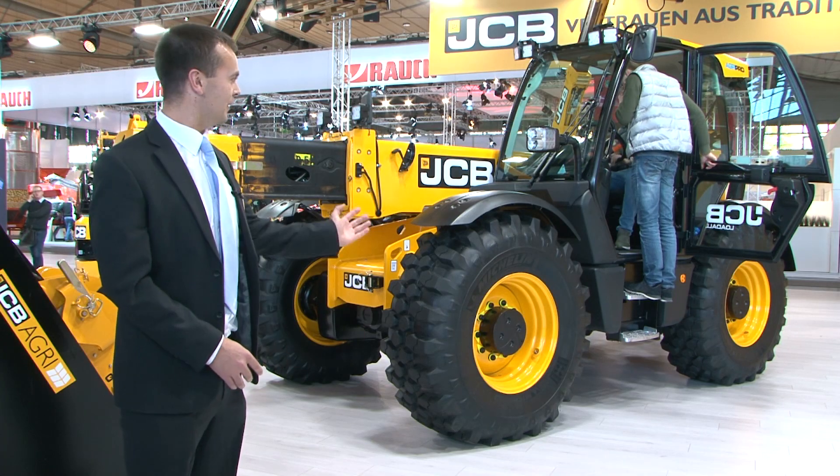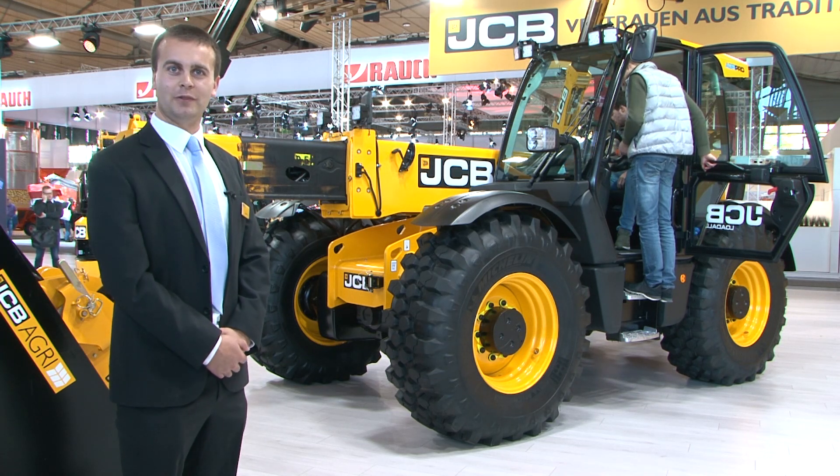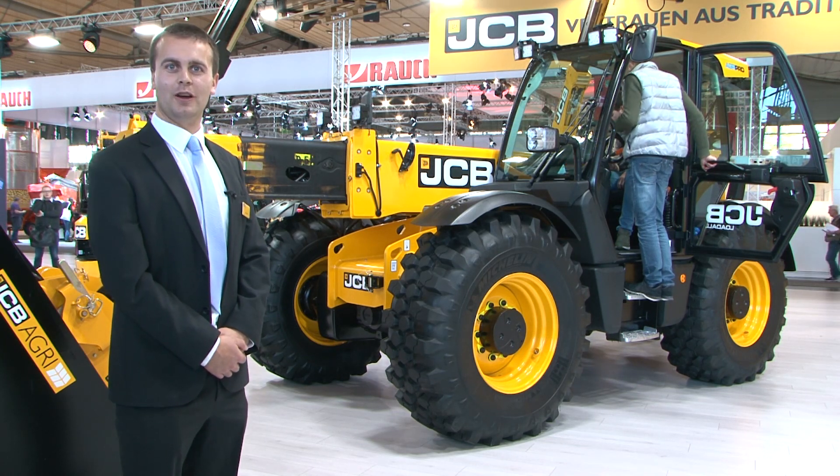So there you have it, our 560-80 Agri-Pro Loadall. For more information please visit our website or contact your local dealer.